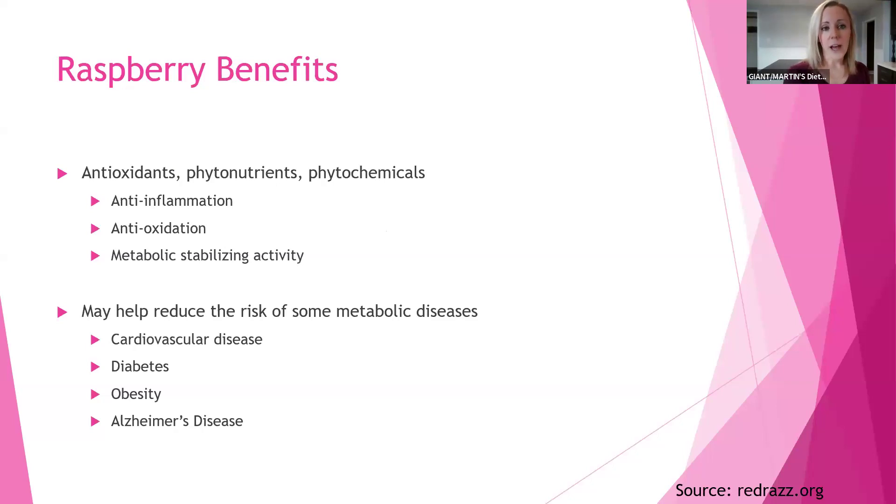Someone asked in chat: is there a season when they are most fresh? Raspberries, especially around here, are going to be more in season closer to summer. Vitamin C is an antioxidant, and raspberries also contain other phytonutrients and phytochemicals. Between those three, that really helps with anti-inflammation, anti-oxidation, as well as metabolic stabilizing activity.